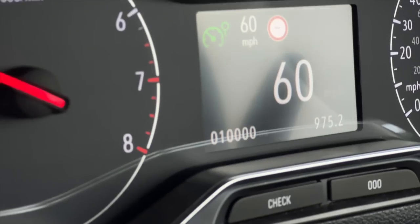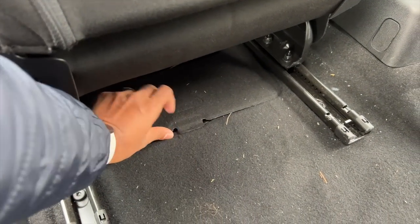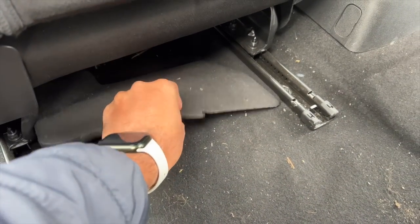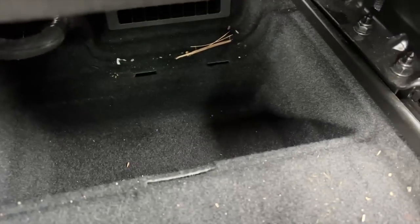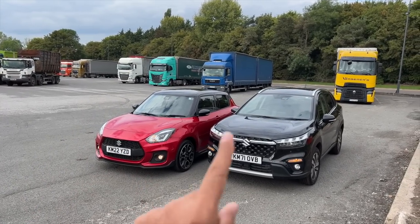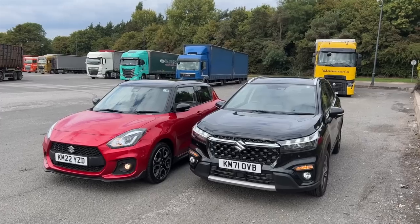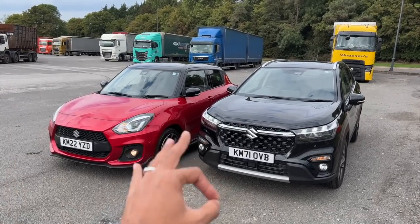We have covered 10,000 miles on this vehicle — incredible. There's also another secret storage space here that's quite deep. Back in the UK now, we have the Suzuki Swift Sport and the Suzuki SX4 S-Cross. These cars will be with us for the next four or five days and we're going to shoot some awesome content with them.